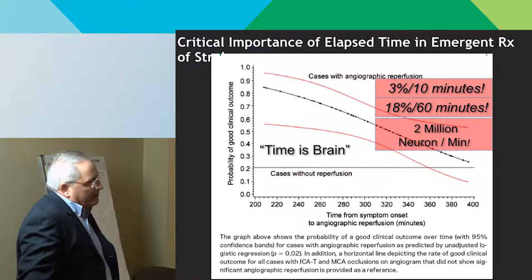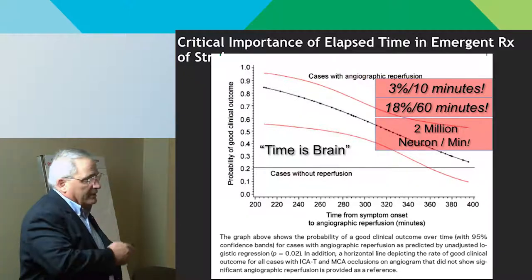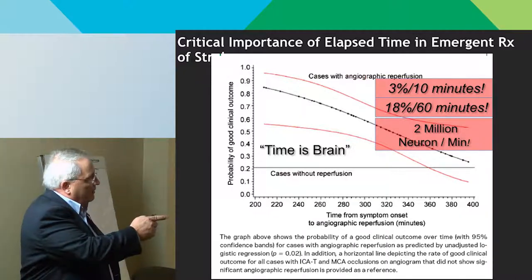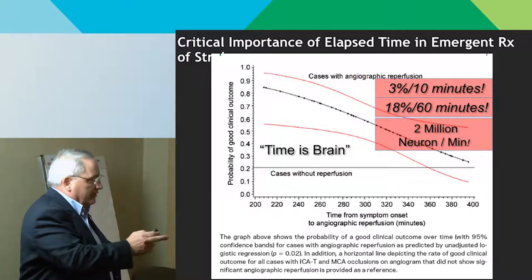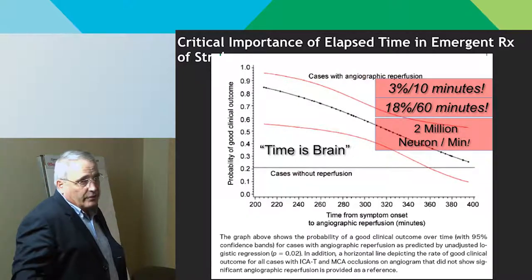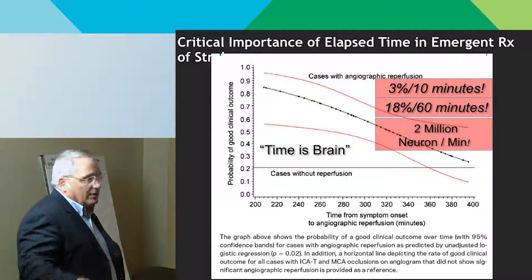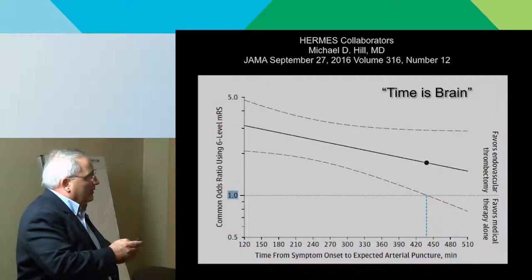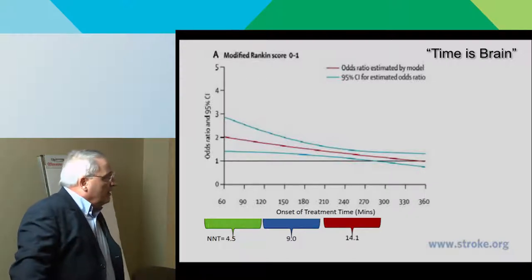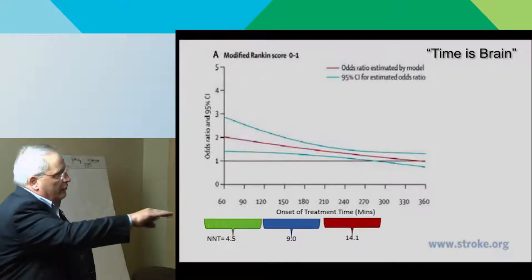The next big concept is time is brain — you've all heard it, and it's been shown over and over again. Here's a graph of descending likelihood of good outcome versus time: about 3% for every 10 minutes, or 18% for 60 minutes. Two million neurons per minute — that's still a lot of neurons. Another published result shows the same decreasing slope, with number needed to treat going up as you go further out in time, so you have to treat more and more patients to save one.